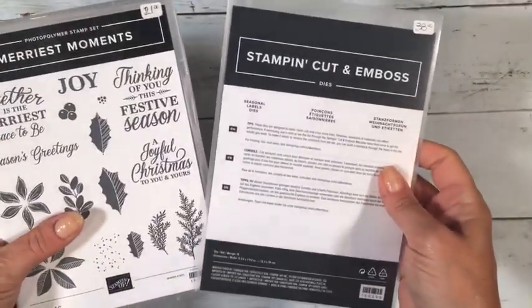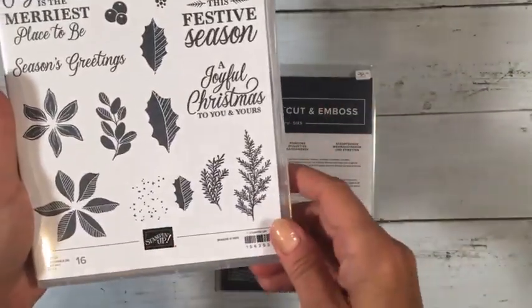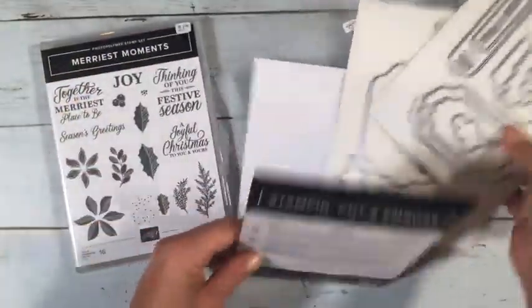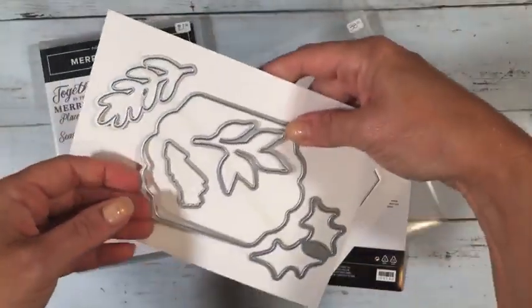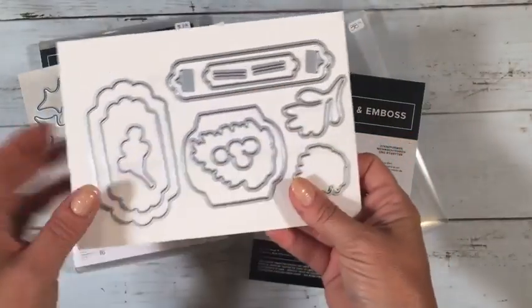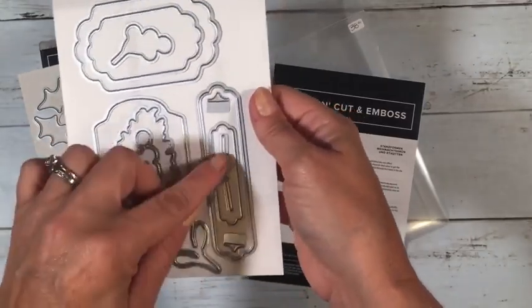I think this is another bundle called Merry Moments — it's got some flowers and holly. This one is a photopolymer stamp set, and then I think this is the die set that goes with it, called Seasonal Labels. It's got a big label and then lots of other labels you can use on other projects. These little doodads cut out slits in the long label so you can string ribbon through if you want.